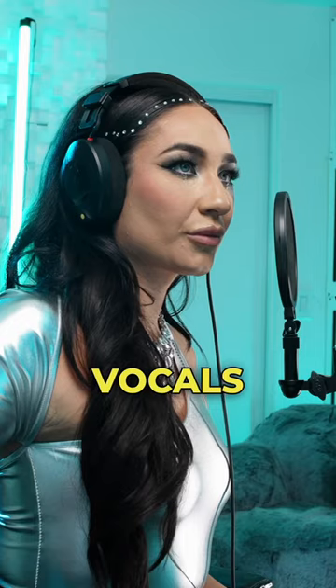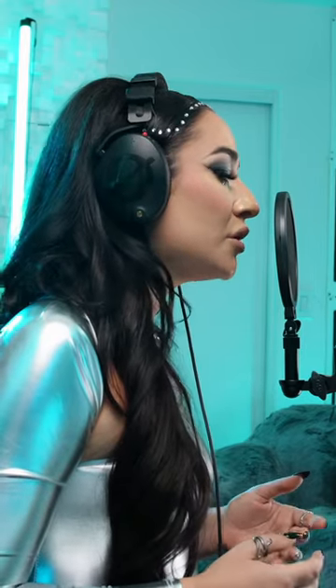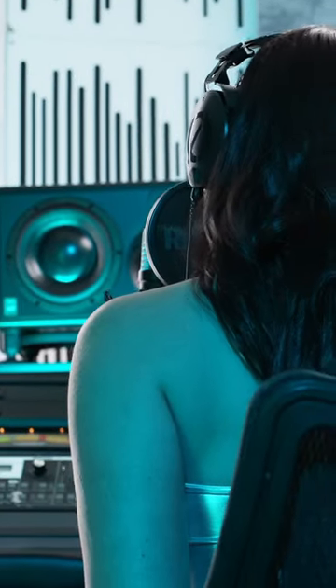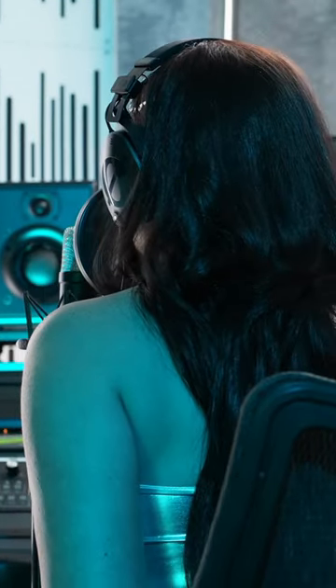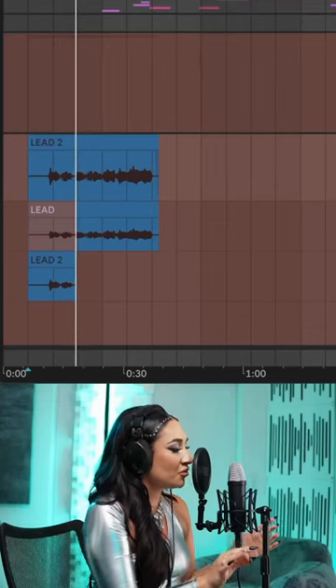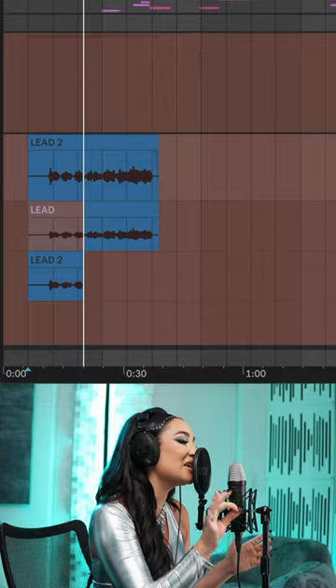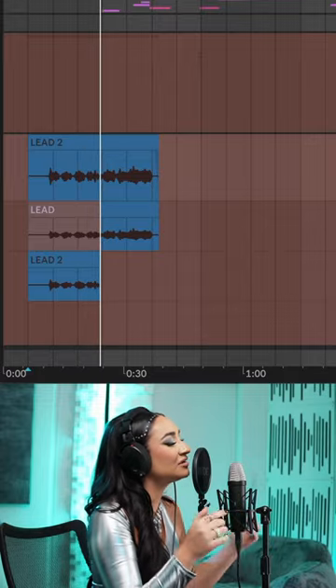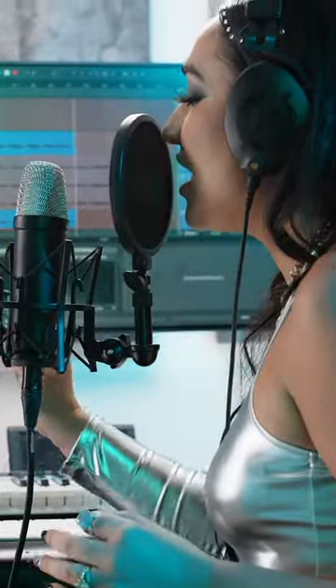Now let's record some lead vocals. Fill up my empty curtain, break it in.